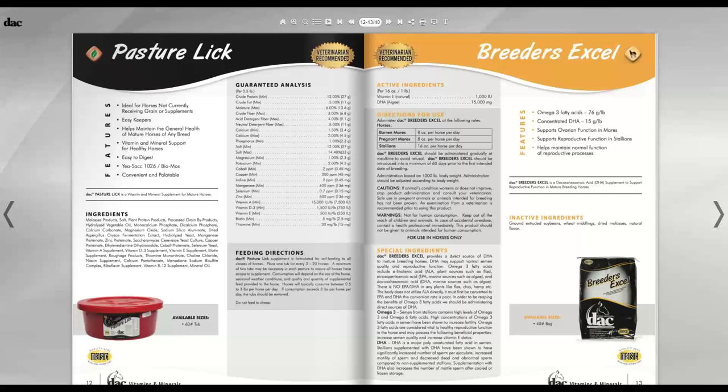Breeders Excel is now in a new category — reproductive supplements. It contains natural vitamin E and the omega-3 DHA. There are three types of omega-3s: DHA, EPA, and ALA. ALA comes from flax, chia, and hemp, and is not very available to the horse. DHA comes from marine sources like algae — that's where fish ultimately get their DHA levels. DHA is extremely important for semen quality and ovarian function.